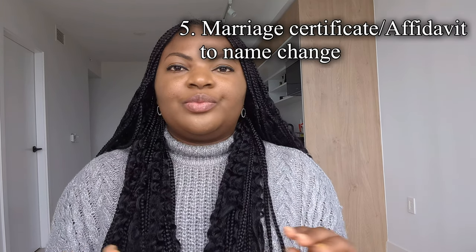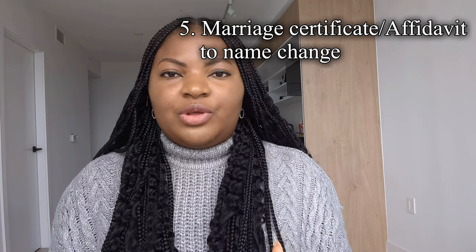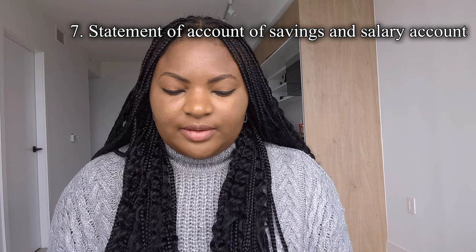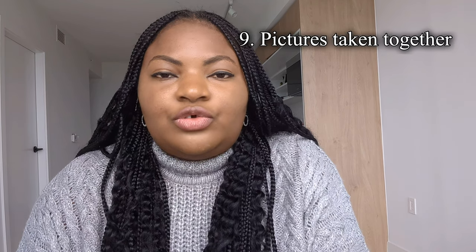I uploaded the receipt of my tuition deposit — my sister had sent money into my account to help me pay — so I added that receipt. I also uploaded statements of account for her savings and salary accounts, her work ID, and lastly pictures I took with her to show proof of relationship.